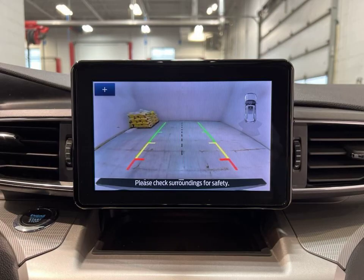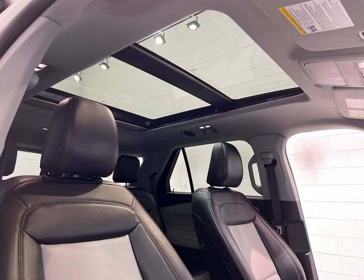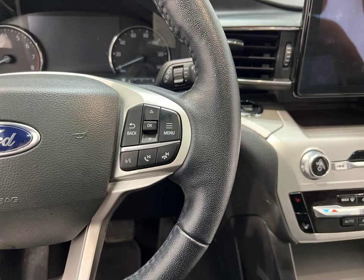Stay connected on the go with Android Auto and Apple CarPlay, and enjoy the convenience of keyless entry and a keyless ignition system. The power tailgate liftgate makes loading and unloading a breeze, while the emergency brake assist ensures your safety on the road. But that's not all.